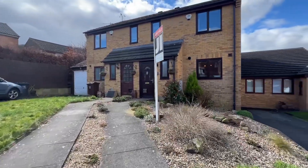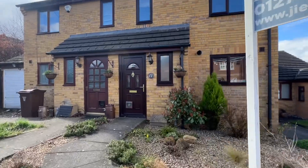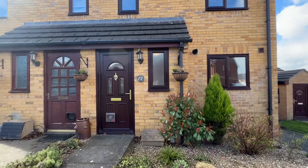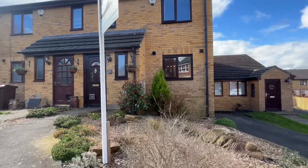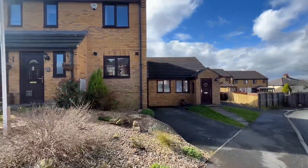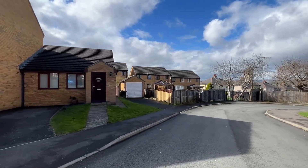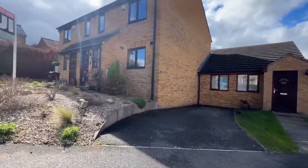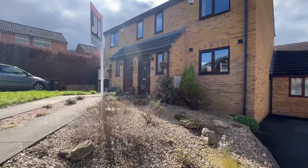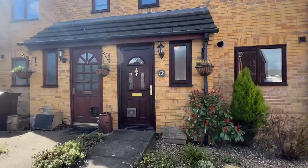So this is a three bedroom property, built around about 18 years ago. Before I head inside we have this graveled garden area to the front, and also to mention the single garage there with the white front door which belongs to this property as well. And the pathway up to the front door.